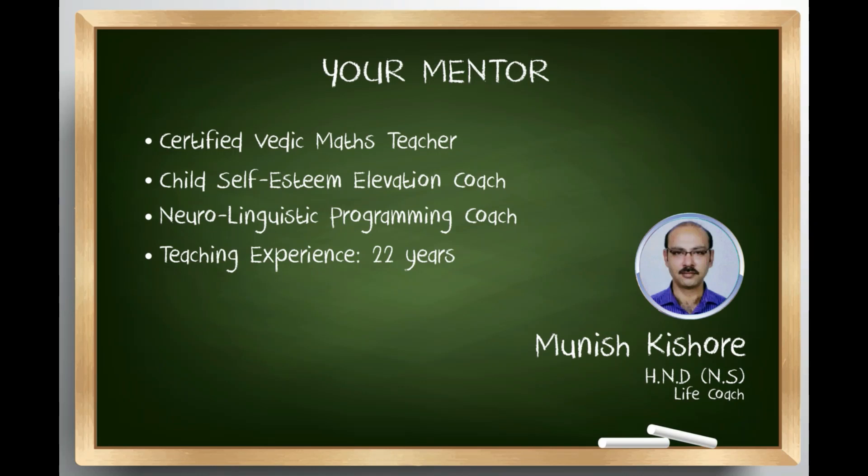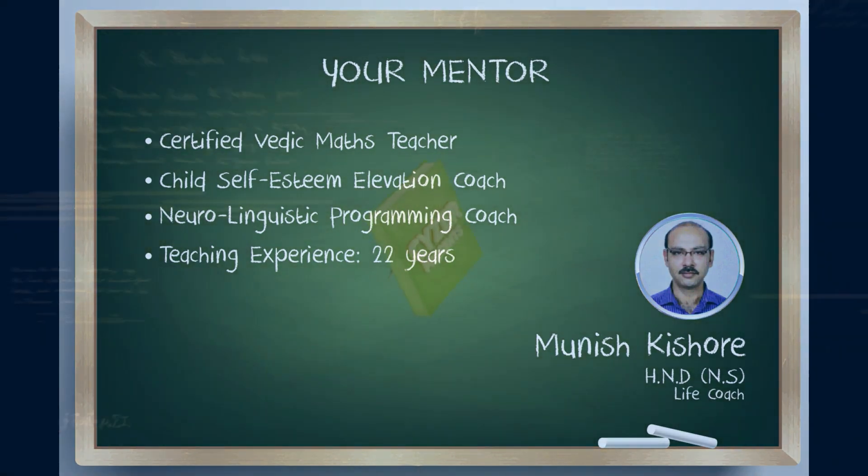Hello friends, I'm Captain Kishore and in this episode of School Mentors, we will be talking about marine radar and its working principle.